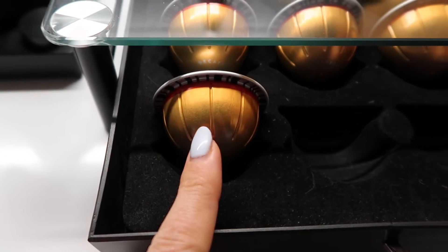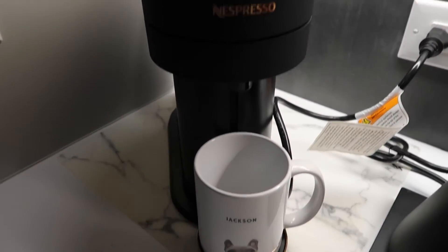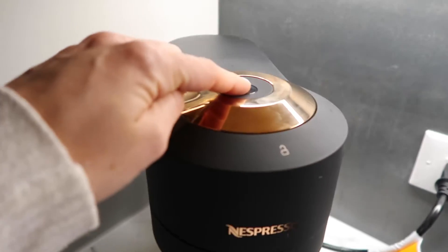Let's make some coffee — it's time for a decaf pod from Nespresso, because I'm feeling a little sleepy.